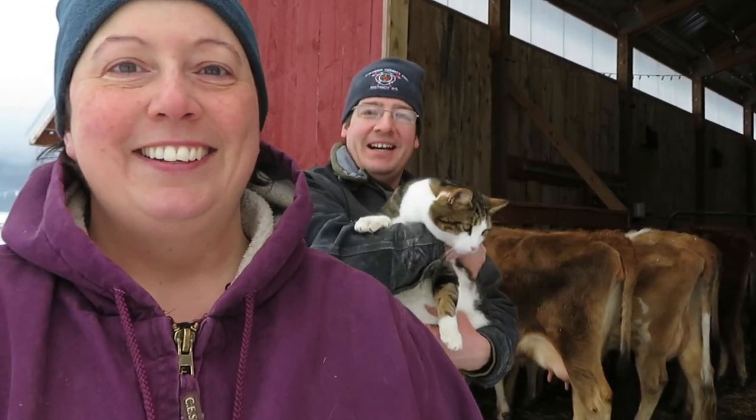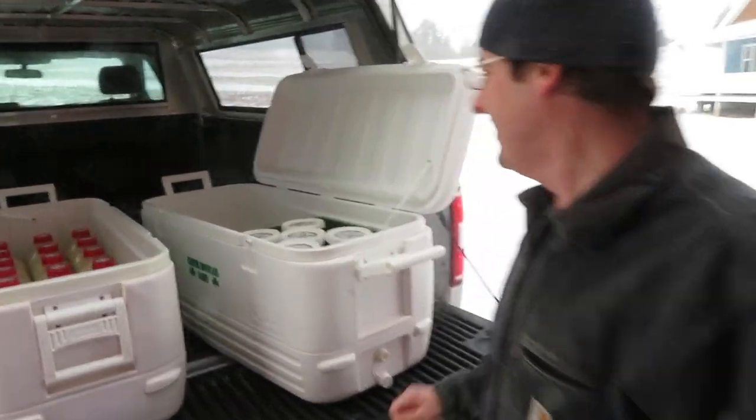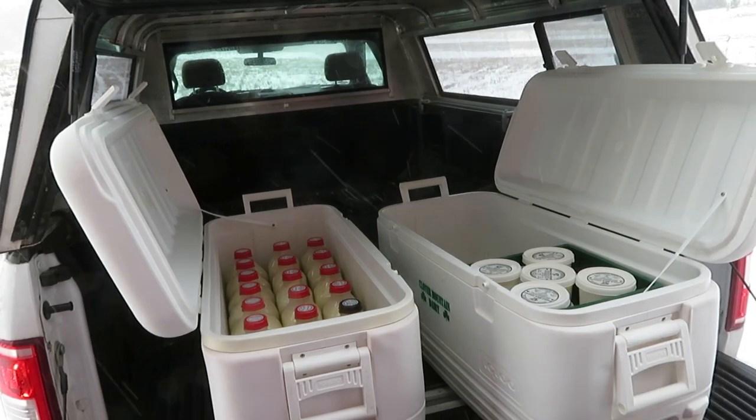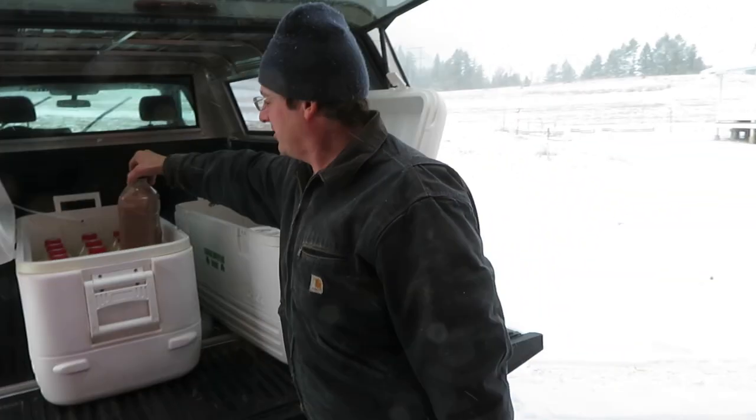Alrighty, I think that's it for right now. Bye! Here's Stacy — this is the last of our milk and yogurt and our deliveries. This is the last Friday for deliveries. A little bit of chocolate milk left.